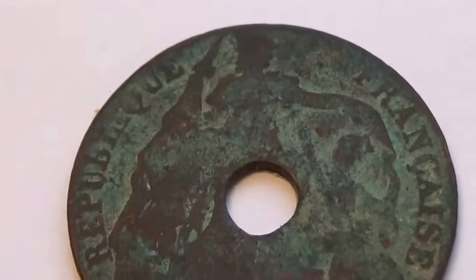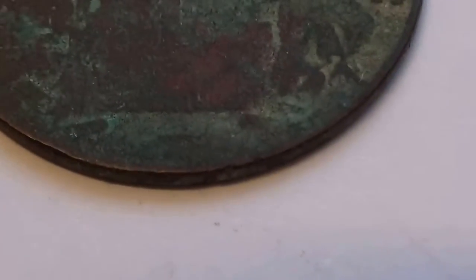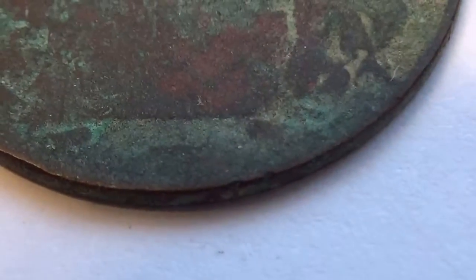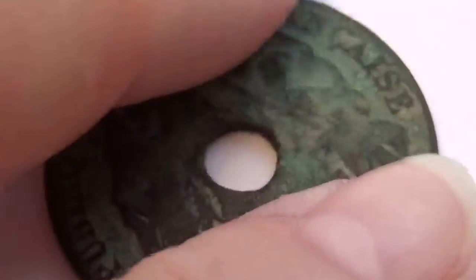Now look at that — this is rather interesting because you can kind of see like there was a person. It says Republic of France, but it's in Indonesia. We don't really have a date down here.